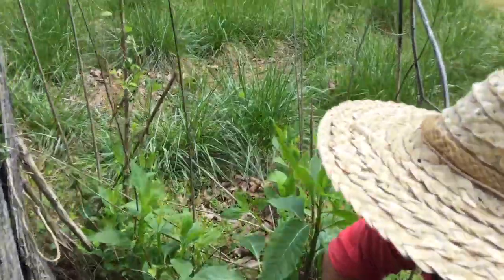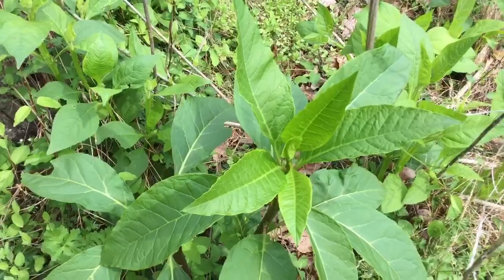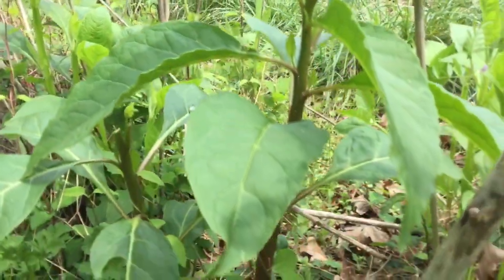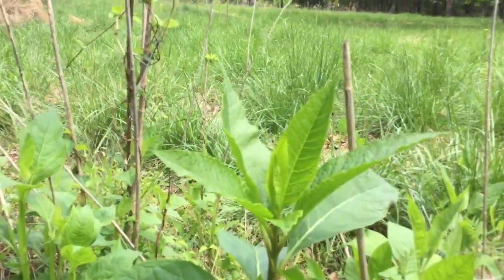Let me get a shot of the pokeweed from this angle. I think that's it — well, thank you pokeweed and surrounding beings: honeysuckle, chickweed, and poison ivy. Really cool.